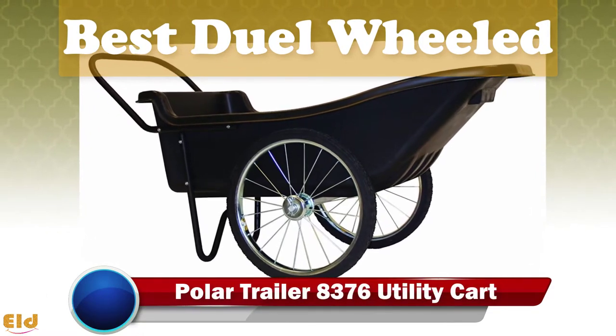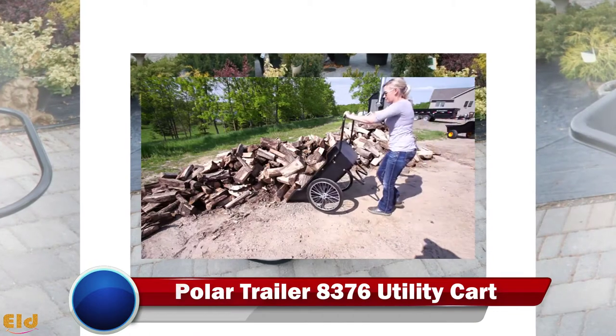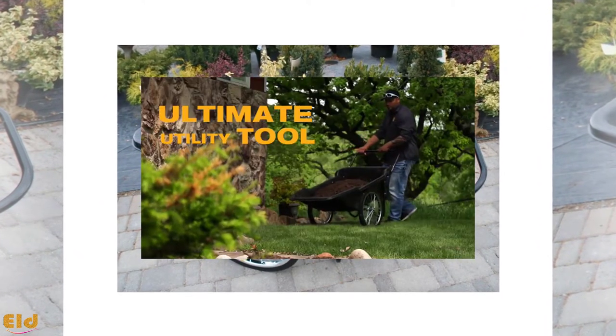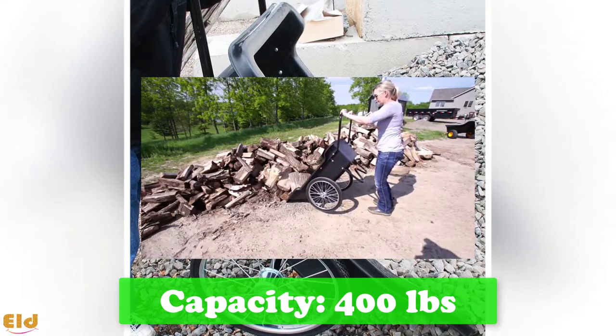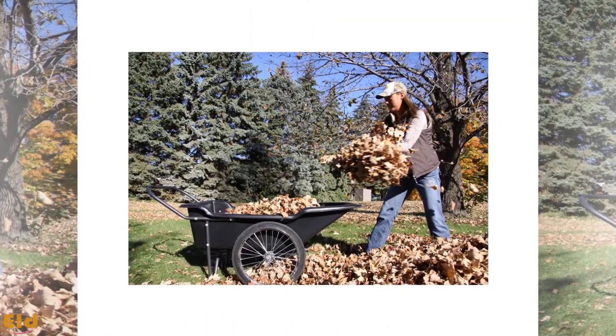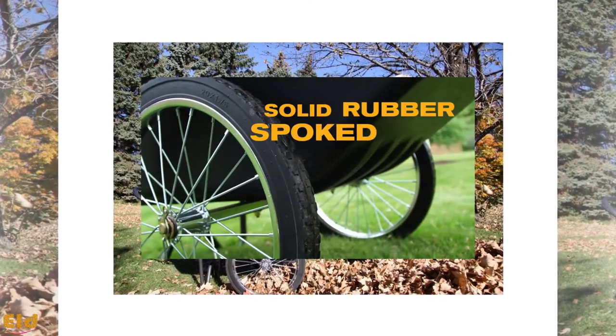Best dual wheeled: Poly Trailer 8376 Utility Cart. Weighing in at just 49 pounds, its high-impact polyethylene tub is tough enough to handle up to 400 pounds without straining or buckling. The dimensions of the tub give you about 10 cubic feet of space to work with. The twin-wheel design is perfect for hauling material across uneven or tricky terrain, and the 20-inch wheels come with solid rubber tires to avoid flats.